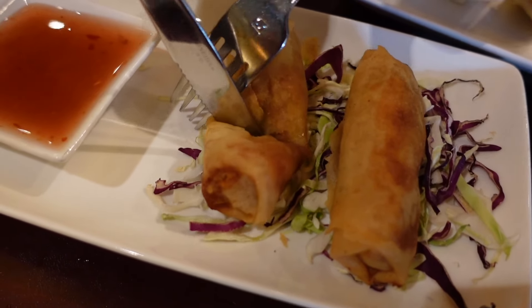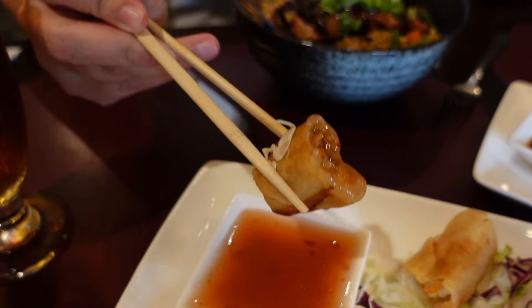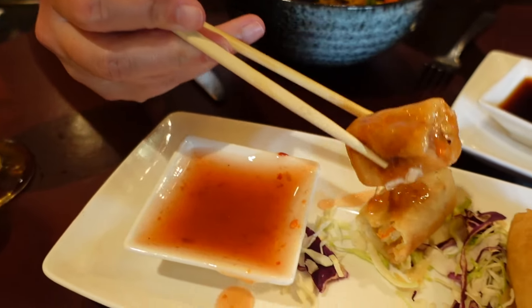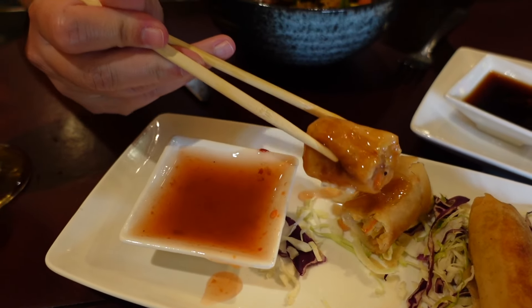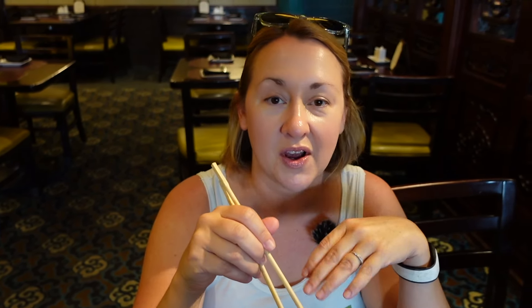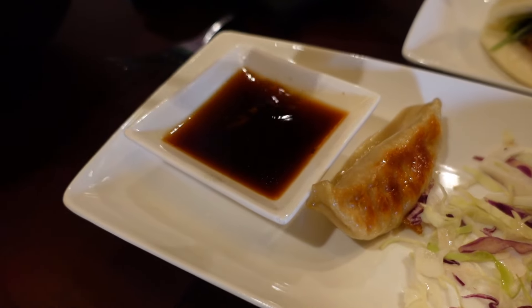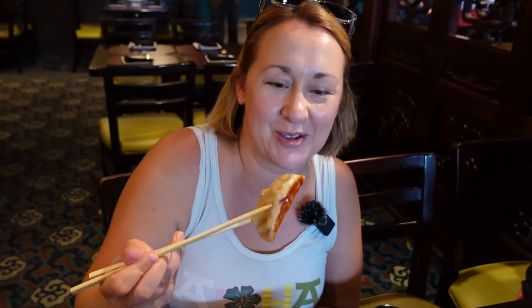Diving in — really good! Good job with the chopsticks, Karen. It's almost like I know what I'm doing. Oh boy, I dunked mine in the sauce — double dip, extra saucy. There's a little bit of kick and heat in the sauce. You're only supposed to dip, not dunk! Here we go, chicken potsticker — just a dip this time.